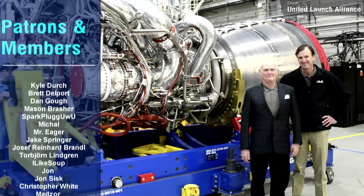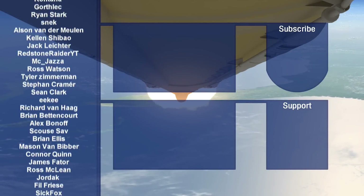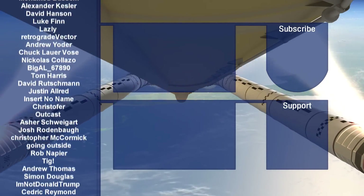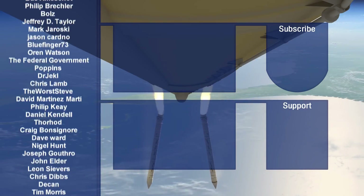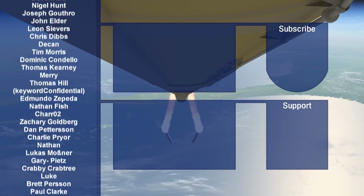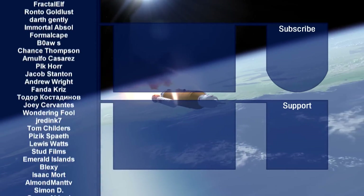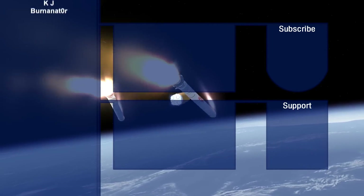I must now give a huge thanks to my Patreon supporters and channel members — their generous support allows me to make these videos for you all. If you want to join their ranks, you know how. Otherwise, there are two video suggestions on screen from my channel that YouTube thinks you'll like. Hopefully you enjoyed this video — fly safe!